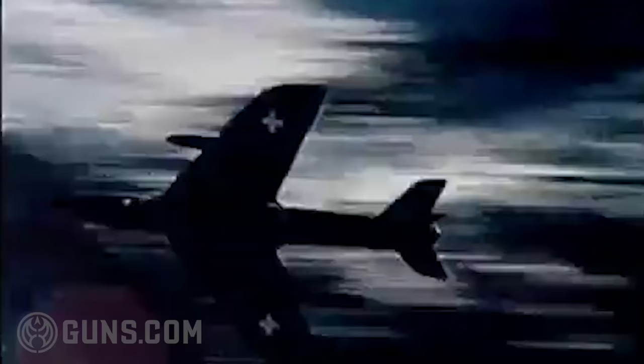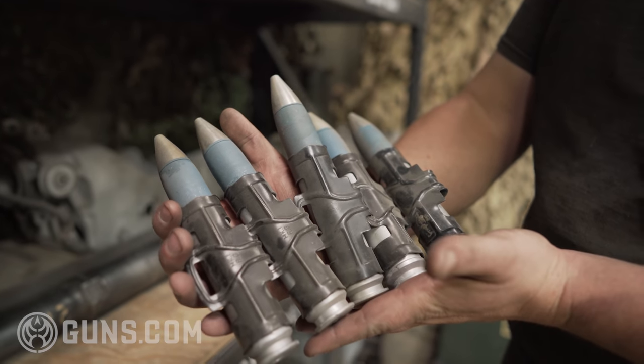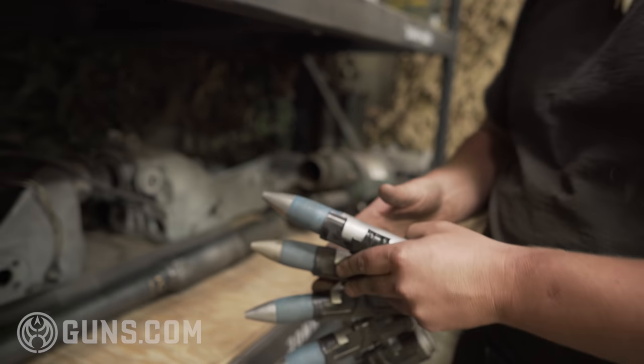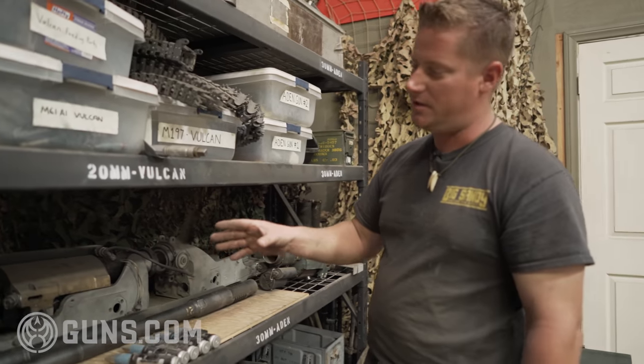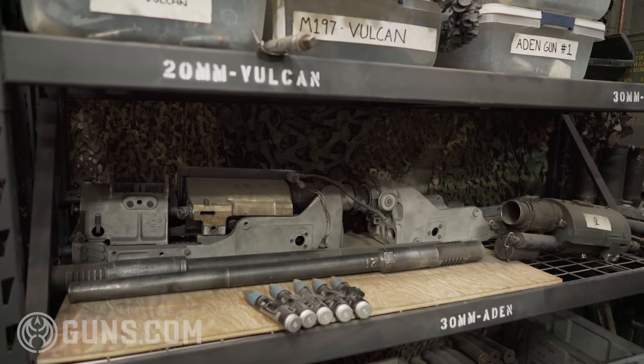We have the rounds and ammunition here. It is a very similar round to the 30mm in the A-10, just a little shorter in length, but this thing is brutal — it's going to be a very exciting project. Interestingly, this one is cocked pneumatically with air, which is one of the challenges we'll have to overcome to get it going.